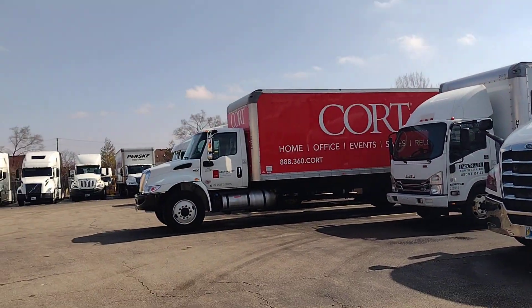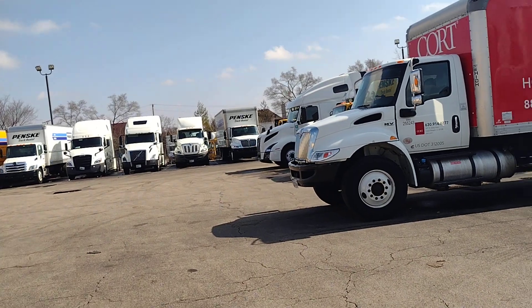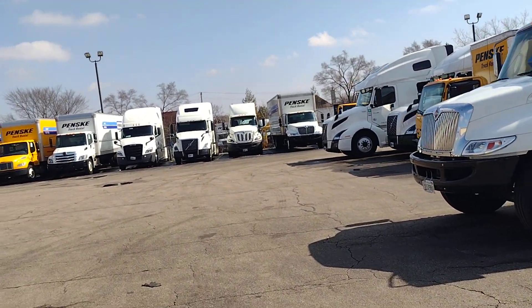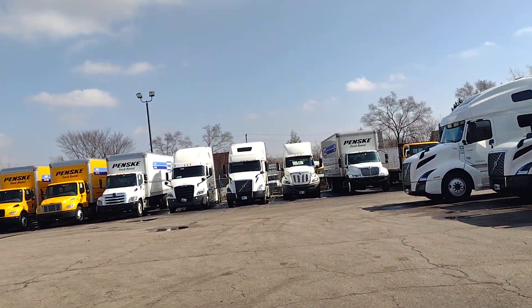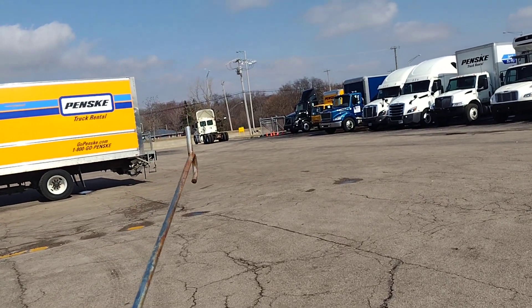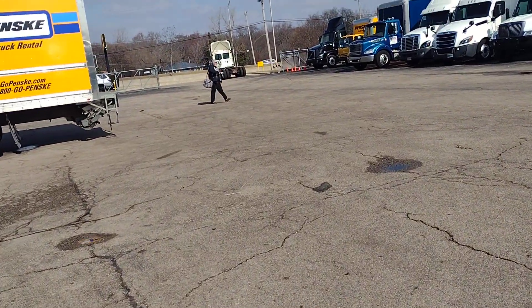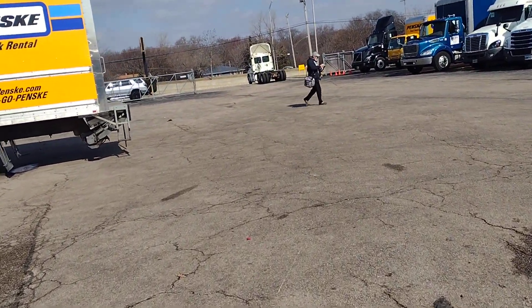So you can rent the day cab truck for $1,060. Now we are going to go and see what type of condition the day cab truck is in. They have brought the truck up front so we will go and see how it looks from inside.